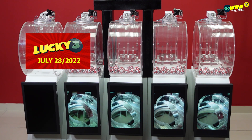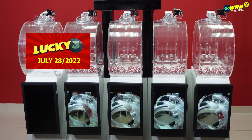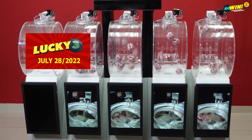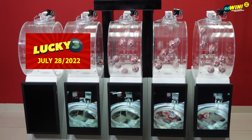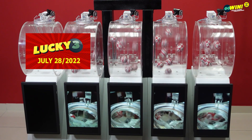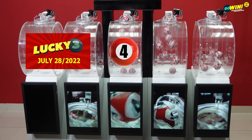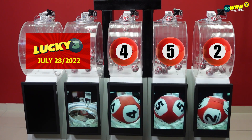Our next draw is Lucky 3. Pick 3 numbers from 0 to 9, then select your option: straight, number, or chance. You win if one or more of your numbers match the results from right to left. Lucky 3 winning numbers are 4, 5, 2.